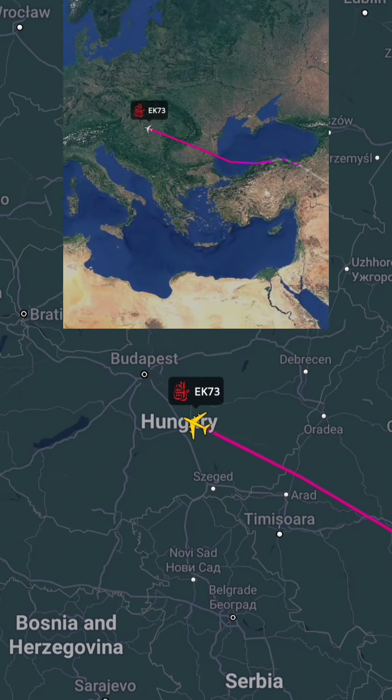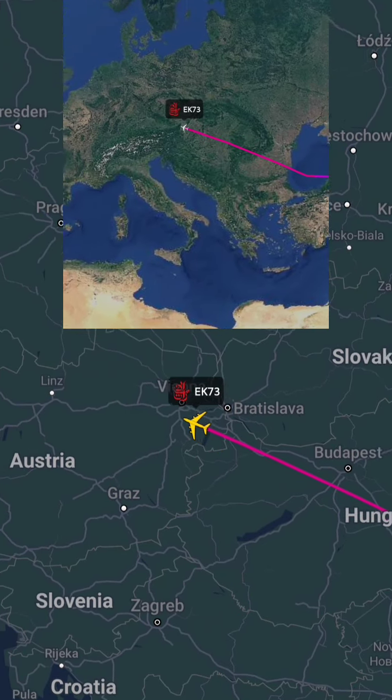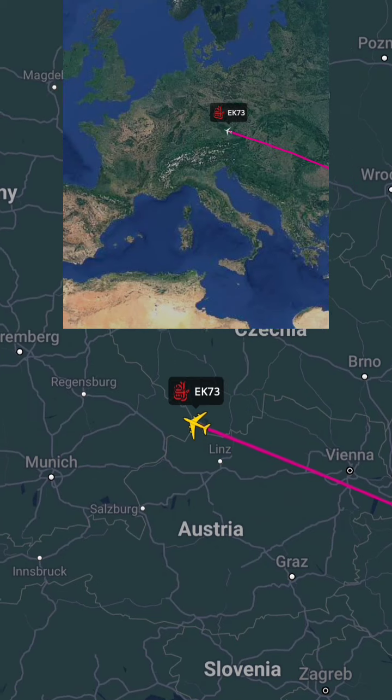Have you ever traveled on this route? Which city are you watching this video from? Reply in the comment section and also mention your favorite airline. Thanks.